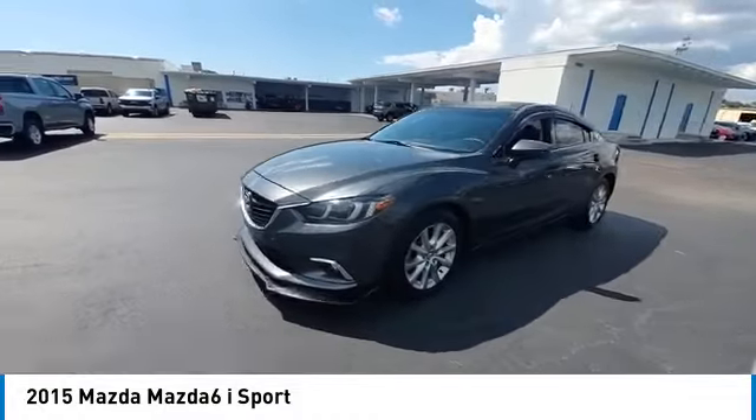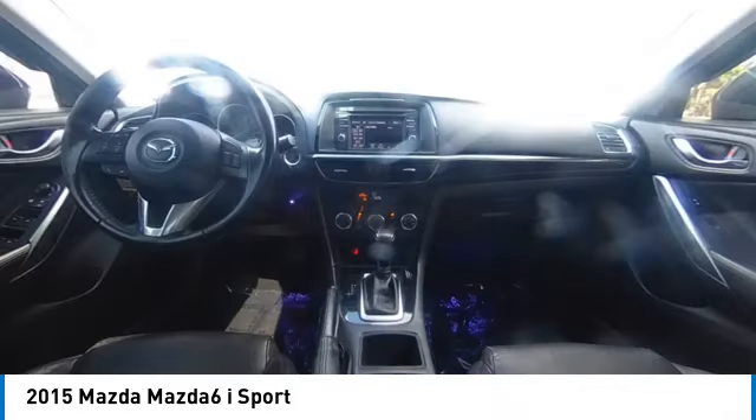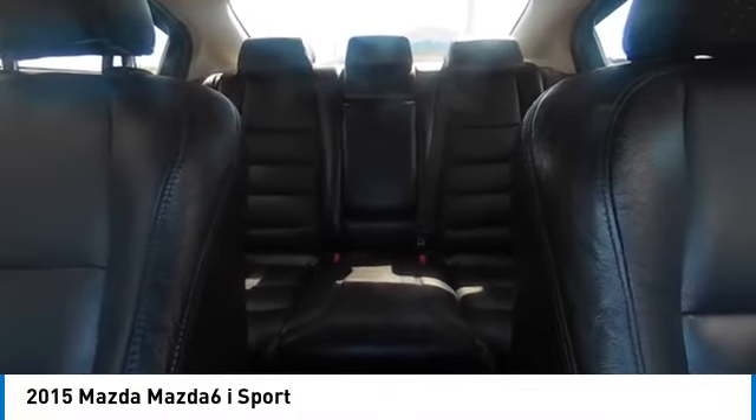This vehicle has less than 85,000 miles. Here are some of this vehicle's great options: aluminum wheels, wheel locks, brake assist, traction control, daytime running lights, front wheel drive.